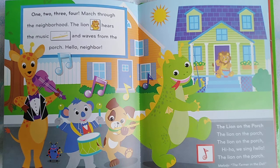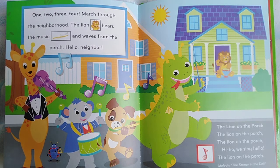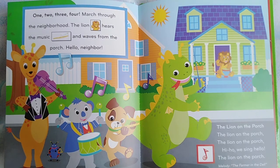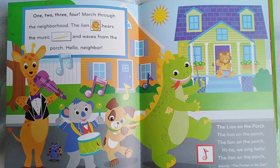March through the neighborhood. The lion hears the music and waves from the porch. Hello, neighbor. The lion on the porch. Hi-ho, we sing hello.